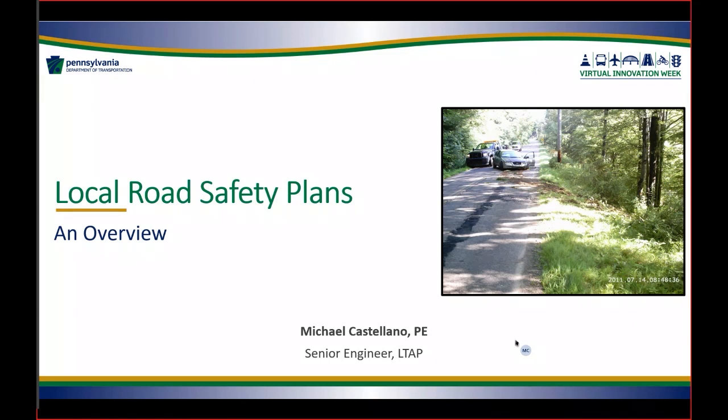LTAP has a training class on this subject, and my material today comes from that training class offered by the LTAP program. The purpose of a local road safety plan is to identify key safety needs and guide investment decisions to achieve reductions in fatalities and serious injuries. Those are really the focus of safety efforts at both the federal and state level — reducing fatalities and serious injuries on local roads.